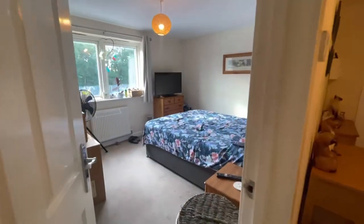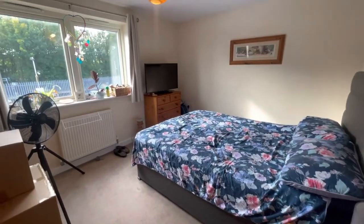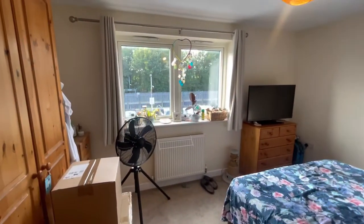And finally we go into the master bedroom. Again a good double size, just like the other one. All well soundproofed and double glazed.